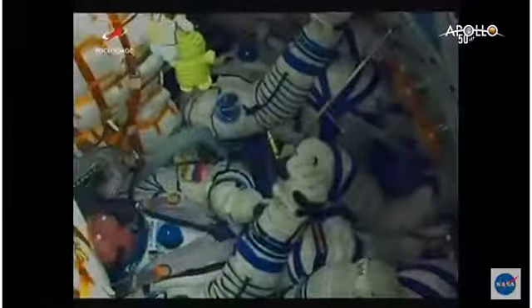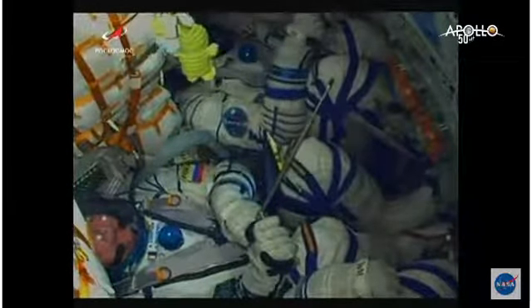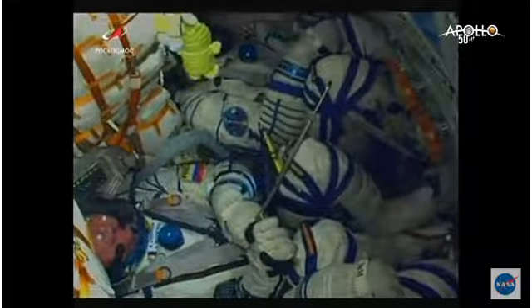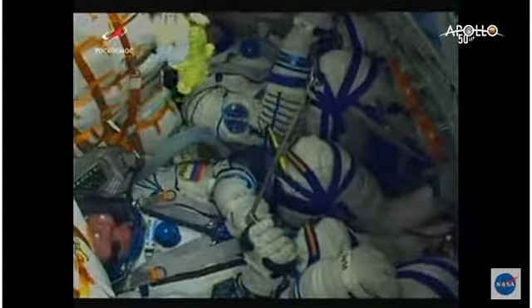One minute, 45 seconds after launch. All structural parameters reported to be in excellent shape. A good view inside MS-13. Alexander Skvortsov at the bottom of your screen. At the top of your screen, Luca Parmitano, as we stand by for first stage separation.